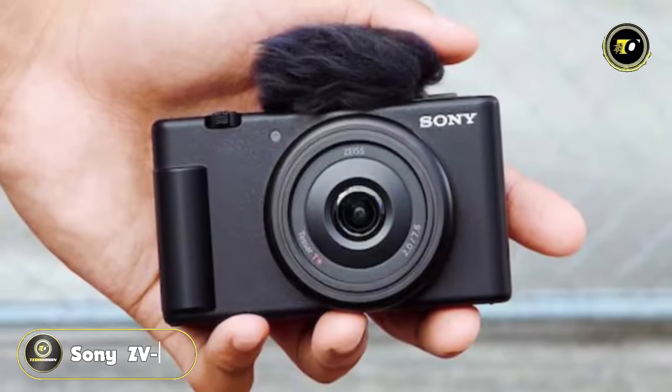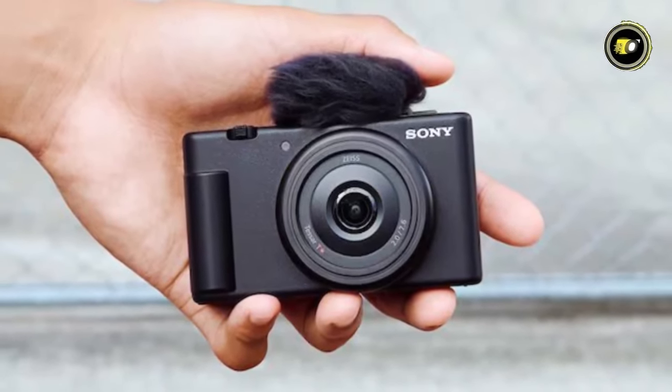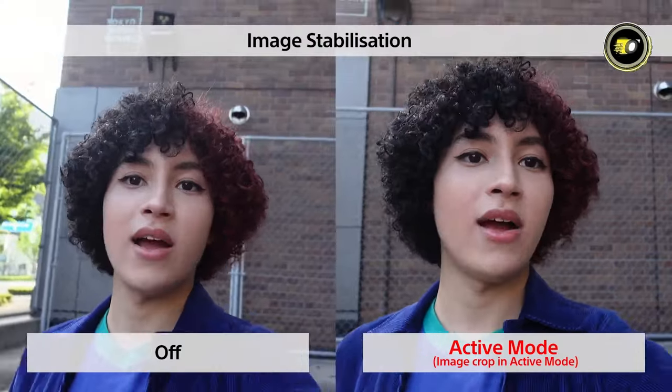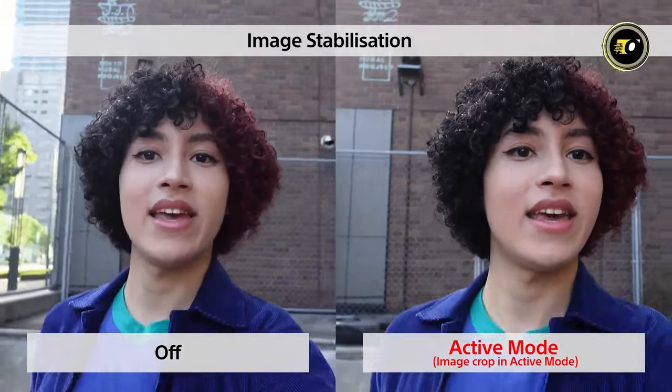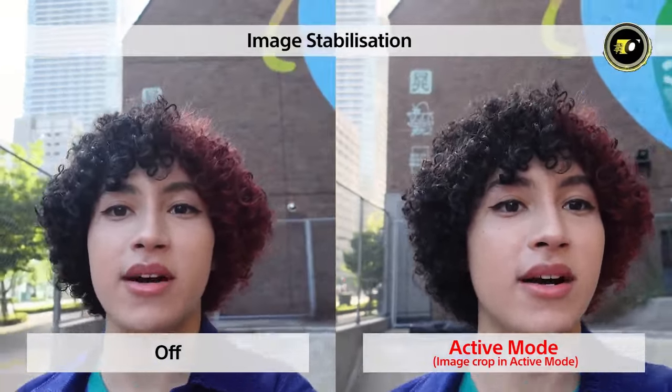Number 4: Sony ZV-1F. Presenting the Sony ZV-1F, a camera that captures life's best moments with unmatched flair and precision. The Sony ZV-1F redefines content creation with exceptional audio, video, and stabilization capabilities.